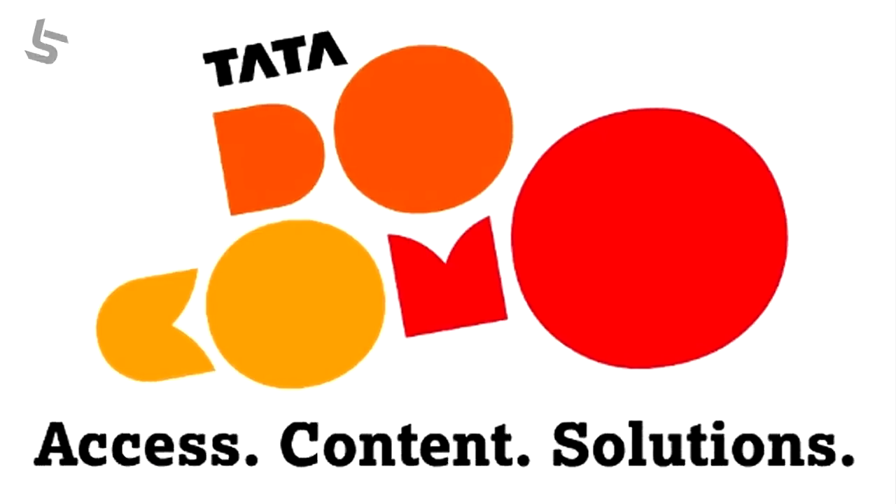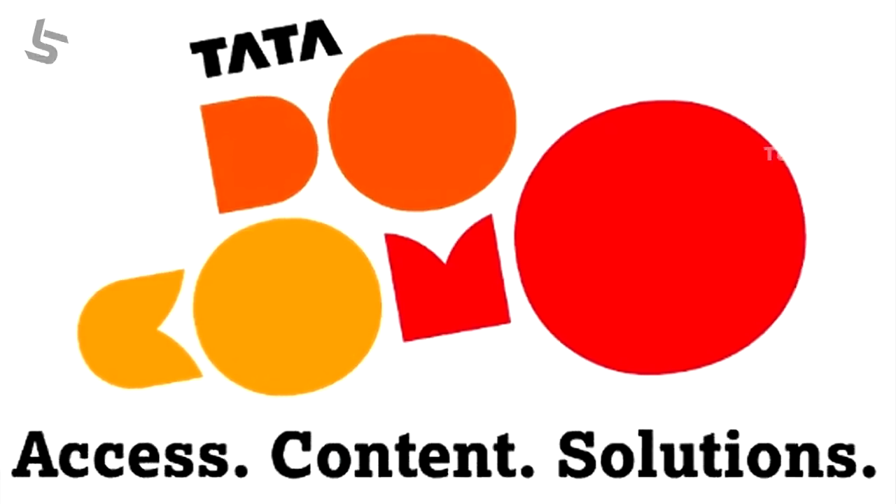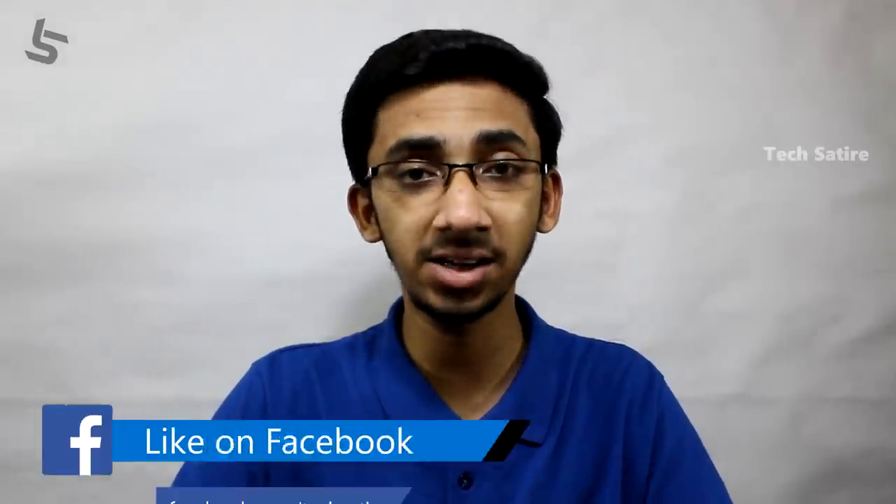Let me introduce you to Tata Docomo. I am on the web. It's also under Tata Mobile and I'm on the web. In India, Tata Docomo has 11 circles and RTL. This is the full away RTL control. This is the RTL control. This is Tata Docomo.